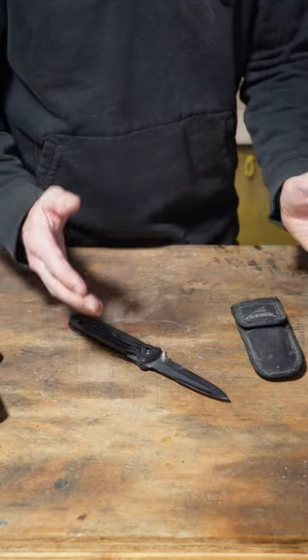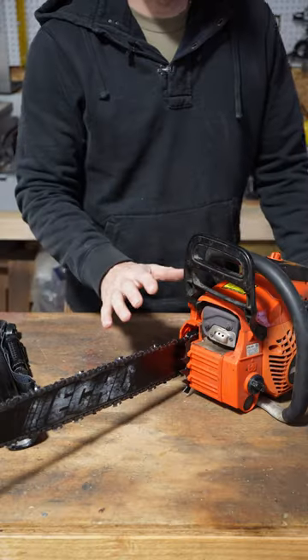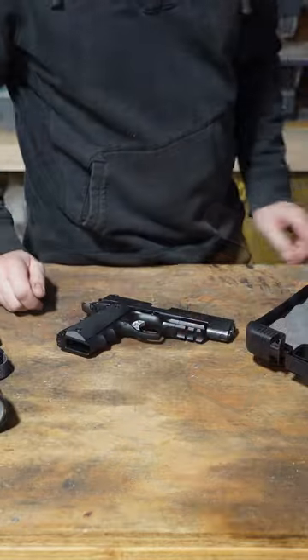Number four is a wheelbarrow. Number five would be a flashlight. Number six is a good knife. Number seven, some sort of shears. Number eight is a staple gun. Number nine is a chainsaw or an axe — I prefer the chainsaw.